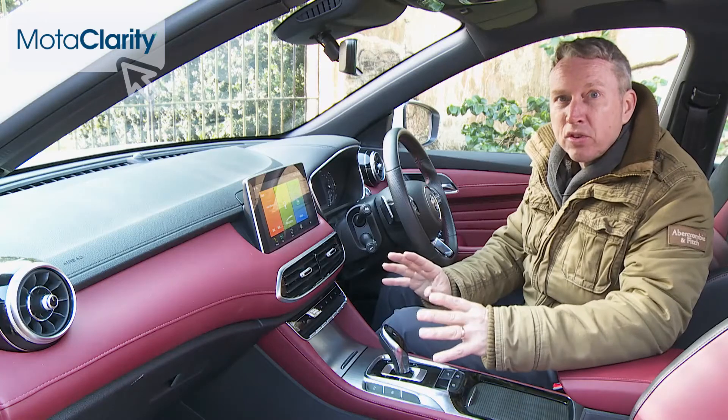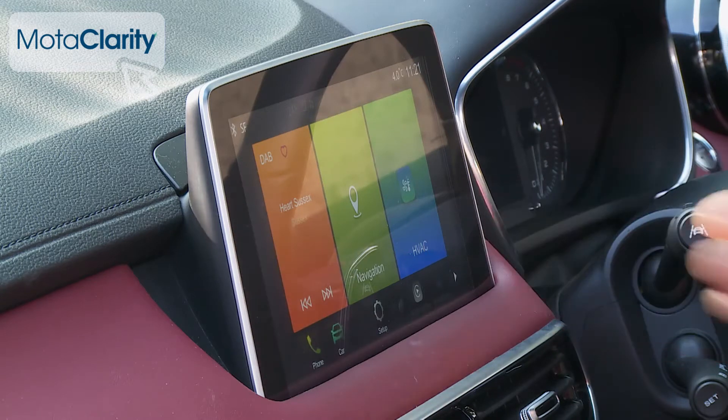There aren't many buttons, with most features relocated to a large 10.1-inch centre dash infotainment touchscreen compatible with both Apple CarPlay and Android Auto.